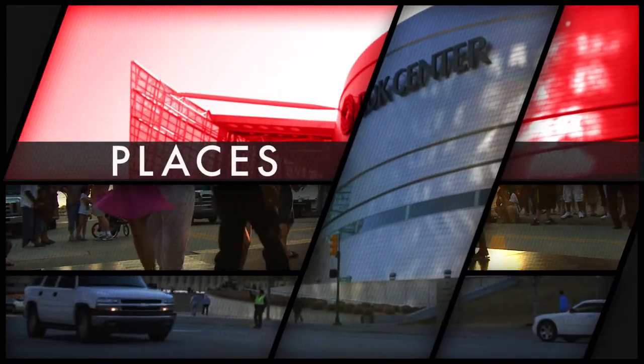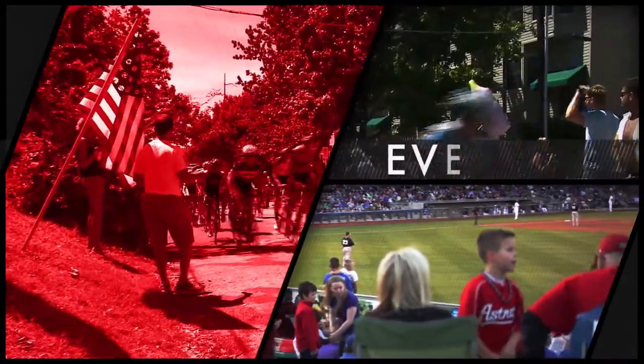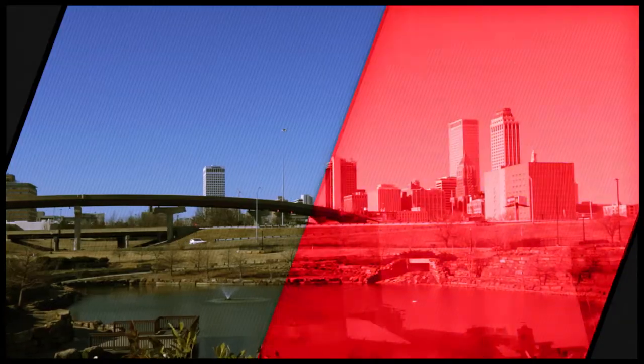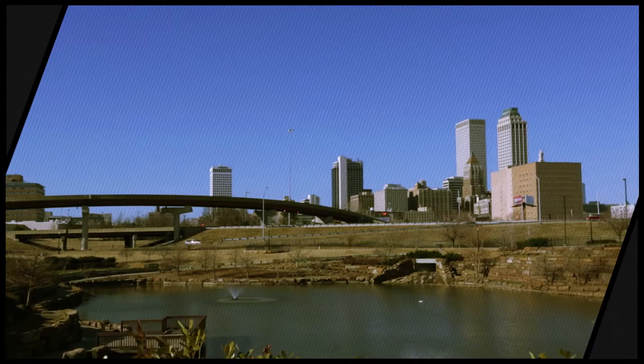Explore Tulsa is an opportunity to see behind the scenes of Tulsa's most unique places, to hear the stories of real people who are doing fantastic things and who love living here. We look at the people, places, and events that make Tulsa home. Welcome to a few minutes of exploring Tulsa.